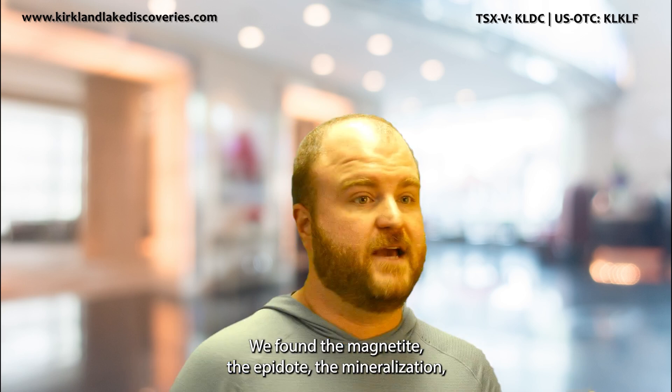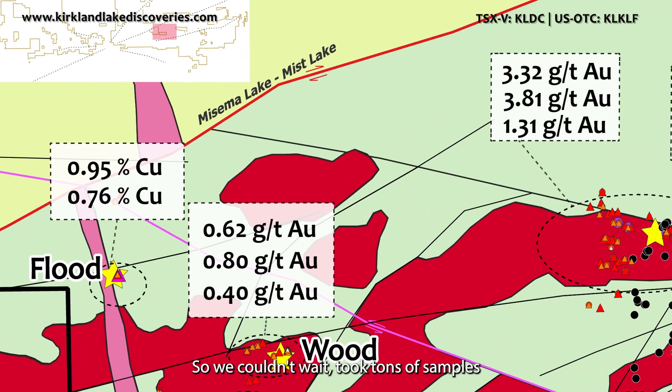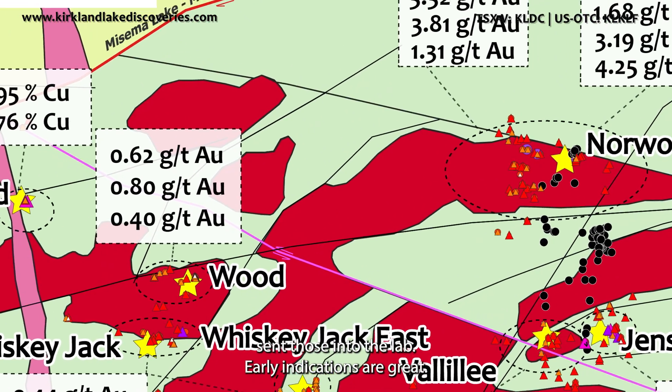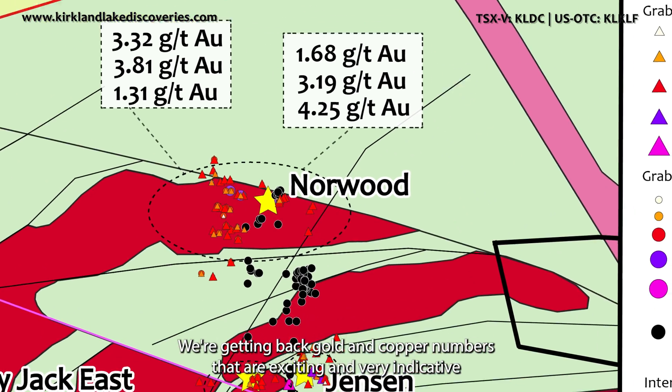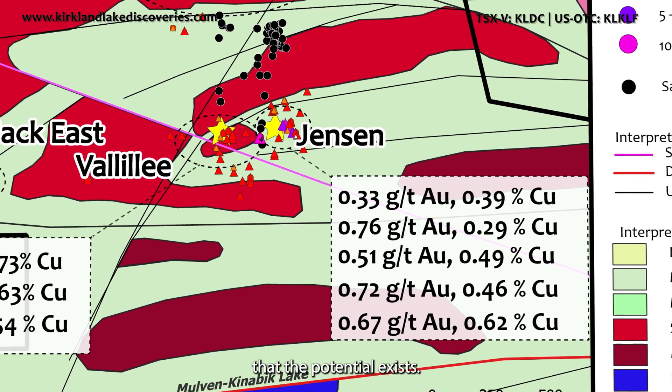We found the magnetite, the epidote, the mineralization, the sulfides, the chalcopyrite — all of that. We couldn't wait, took tons of samples, sent those into the lab. Early indications are great — we've got copper, we've got gold. We're getting back gold and copper numbers that are exciting and very indicative that the potential exists.